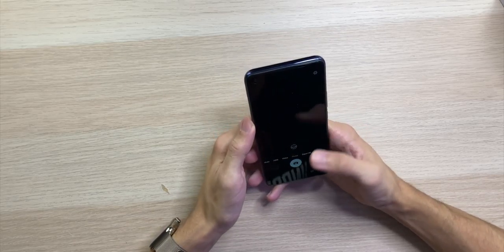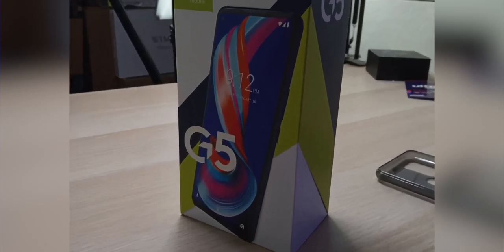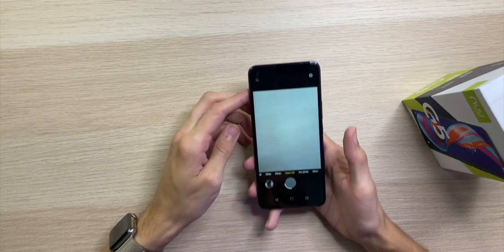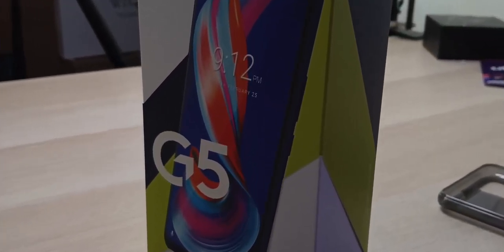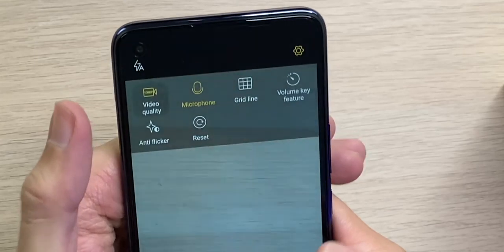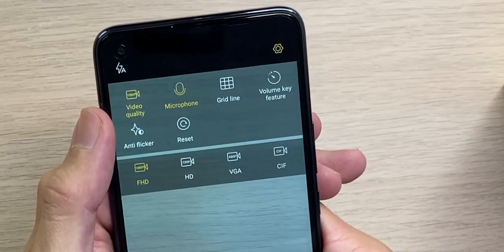Checking out the camera — it's not looking too bad with the AI camera on. Taking a picture of the box with a regular photo and then Super HD mode — Super HD took about 10 seconds to process and honestly looks about the same as the regular one. We have a Pro mode for full manual settings, video shooting up to 1080p full HD, and even GIFs.